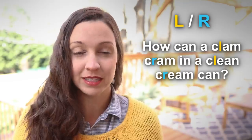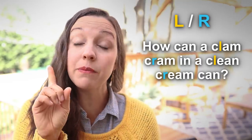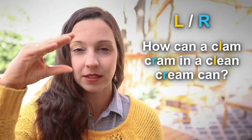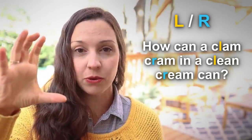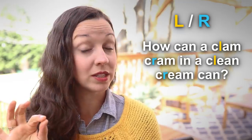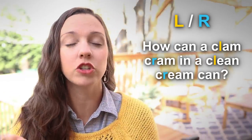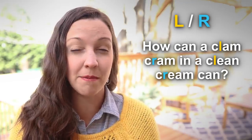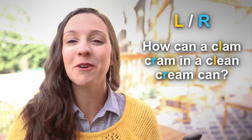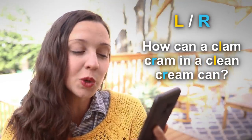Here we have a lot of R and L words — clam, cram. These are called minimal pairs, meaning the words sound almost exactly the same except for one tricky letter, R and L. When we say clam, it's that kind of almost like a muscle — you can open it up, it's a seafood. You can have your tongue between your teeth: clam. And when you say cram, which is like to shove and push something into a small space, you need a strong R sound. Cram. Let's say it one more time: How can a clam cram in a clean cream can?